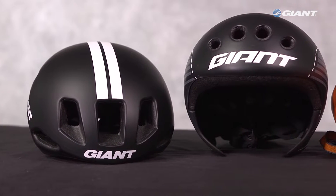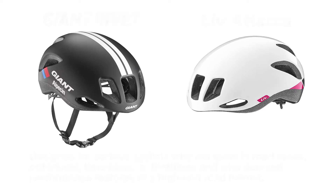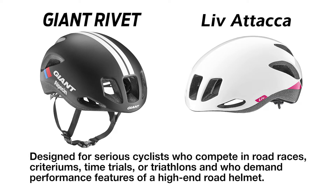Here's a closer look at the new performance helmets — first, the brand new Giant Rivet and the Liv Ataka. These are helmets designed for serious cyclists who compete in road races, criteriums, time trials, or triathlons, and who demand the core performance features of a high-end road helmet, plus the advantages of superior aerodynamics in sprints or solo riding situations.